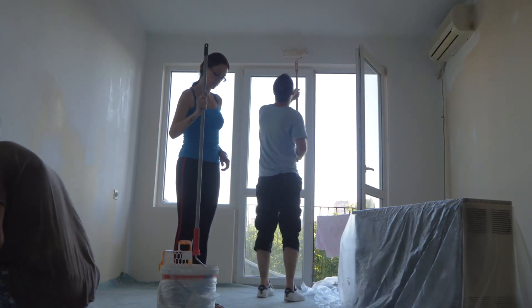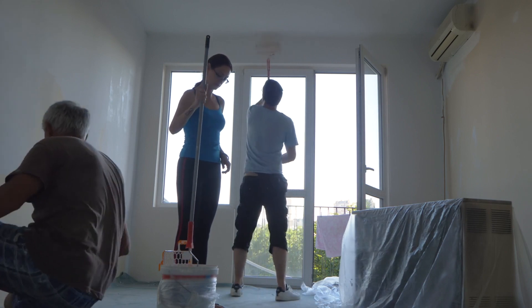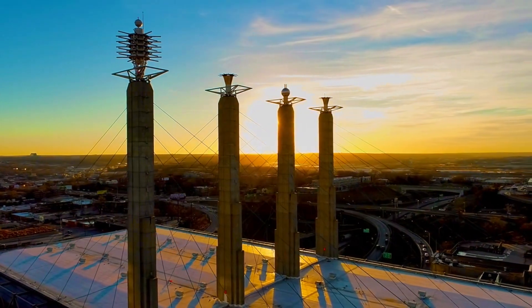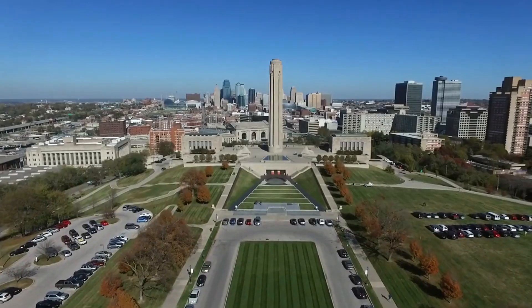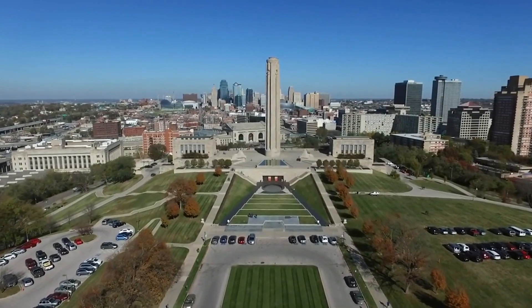Maintenance and repairs are part and parcel of property management, and efficiency here can save you a lot of money. A great property management company will have a network of reliable, cost-effective contractors. They should also be proactive about property maintenance, addressing issues before they become costly.